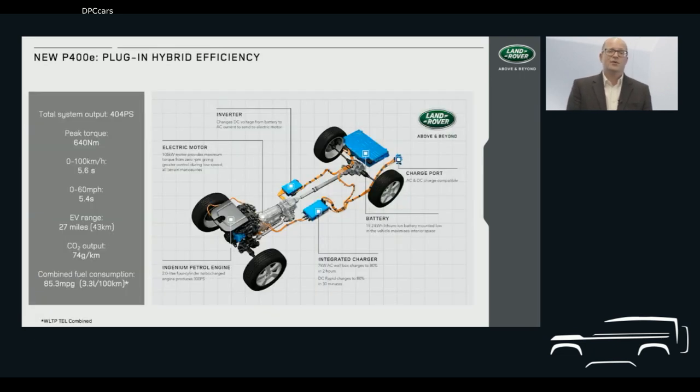The biggest news today is the introduction of our P400E plug-in hybrid, which is now available to order on Defender 110 models. The strong and durable D7X architecture was designed to support our PHEV technology from the very beginning, and its arrival makes the prospect of silent, zero-emissions journeys a reality.